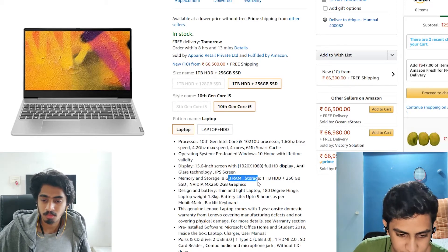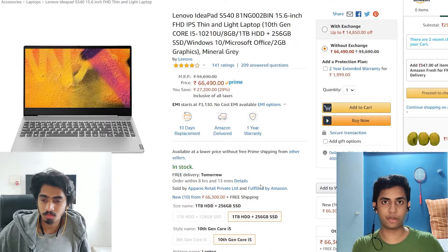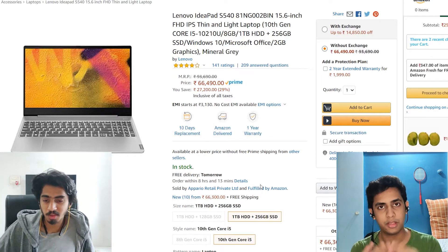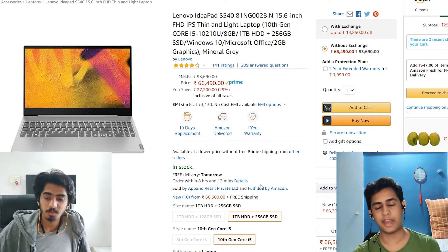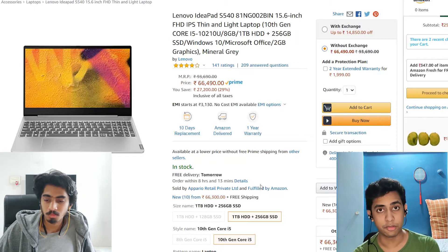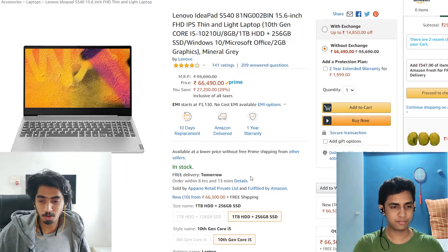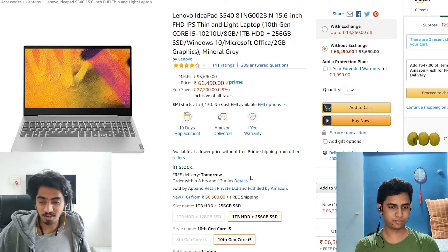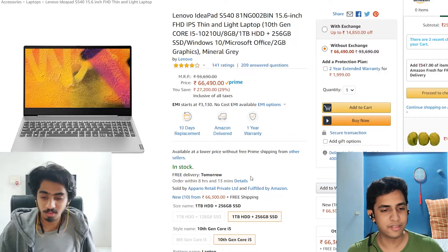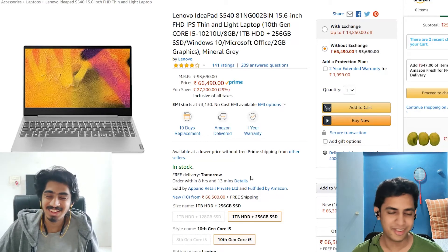With a full HD display and 8GB RAM, I'd recommend this to a multitasker — a student who is coding, doing editing, gaming, or video editing. It can handle video editing very nicely, you can store all your videos on the computer, and it supports light gaming as well. Plus, if you're looking at a laptop screen for six to eight hours a day, having a good IPS screen matters for your eyes.